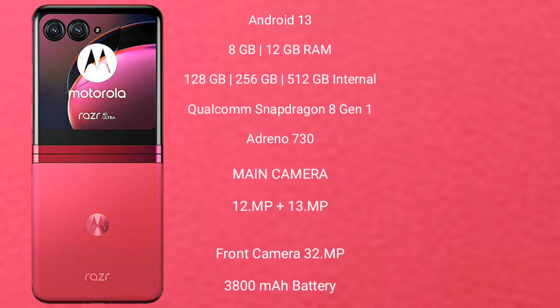Motorola Razr 40 Ultra features a dual rear camera setup of 12 MP plus 13 MP, a 32 MP front camera, a 3,800 mAh battery, and 30-watt fast charging support.